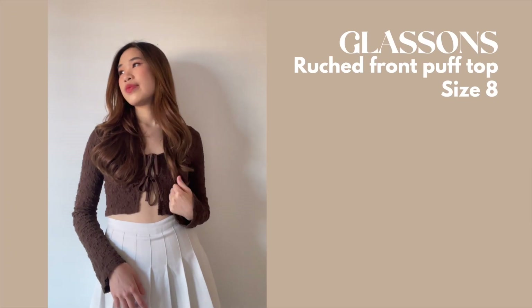Another piece from Glassons is this ribbed cardigan with two ribbons in the middle to hold it together. I really like the color — it's that really trendy brown. I feel like browns are still in and won't be going away for a while. The thing about this is there's an opening in the middle, so you'd want to wear sticky bras or wear it over a crop top like I'm doing now. Both ways are super cute.